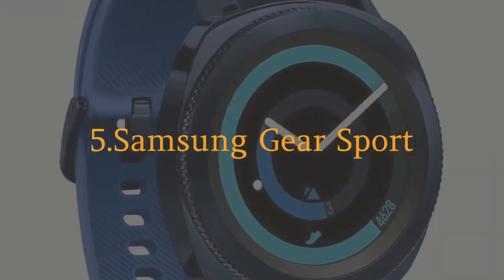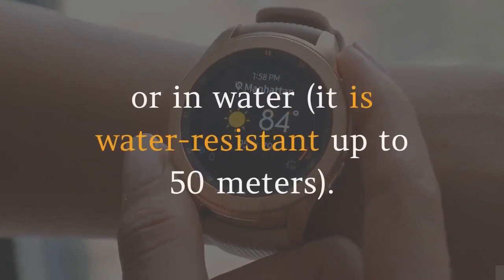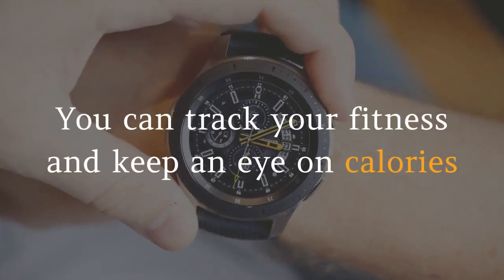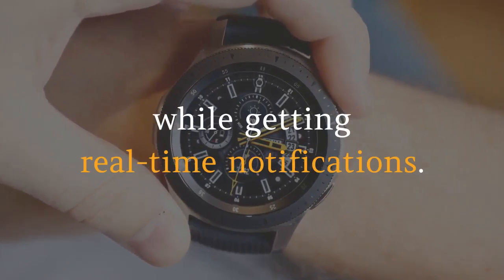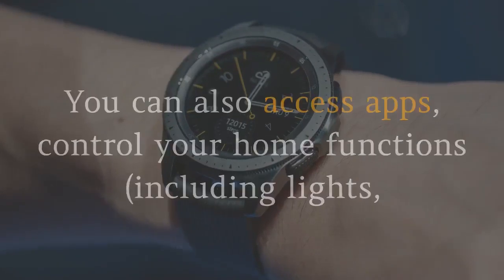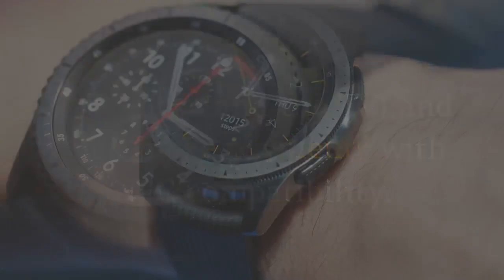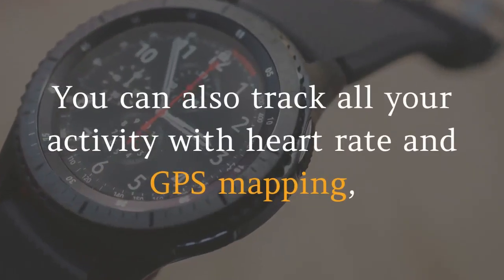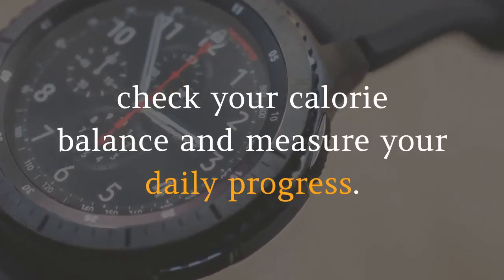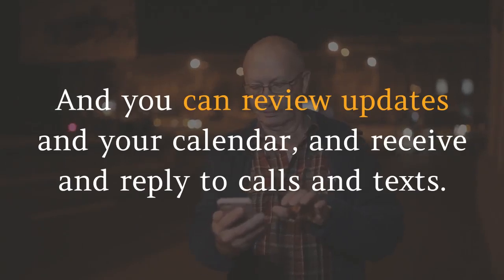5. Samsung Gear Sport. The Samsung Gear Sport is ready for action — whether your workout is on land or in water, it is water-resistant up to 50m. You can track your fitness and keep an eye on calories while getting real-time notifications. You can also access apps, control your home functions including lights, door locks and the TV, and even make payments with NFC compatibility. You can also track all your activity with heart rate and GPS mapping, check your calorie balance and measure your daily progress. And you can review updates and your calendar, and receive and reply to calls and texts.